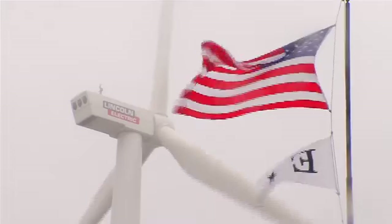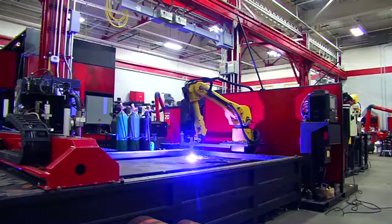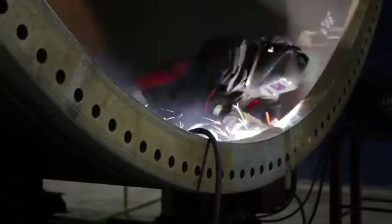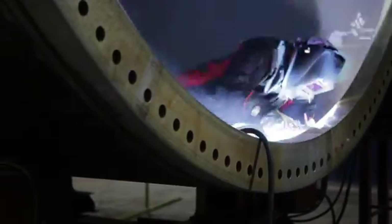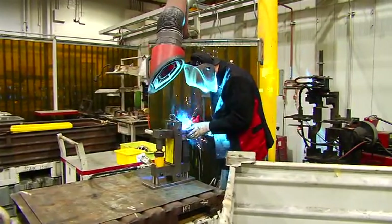As the world's leading manufacturer of welding and cutting solutions, Lincoln Electric has been involved in the wind energy industry from the very beginning and knows all about the importance of welding when it comes to energy. From hydroelectric plants to pipelines to wind towers, nearly every energy project involves welding in its formation.